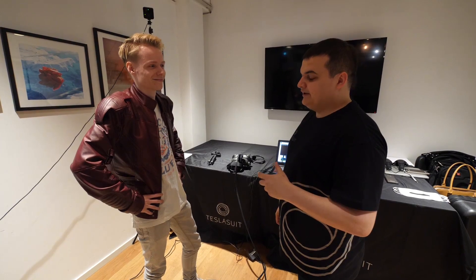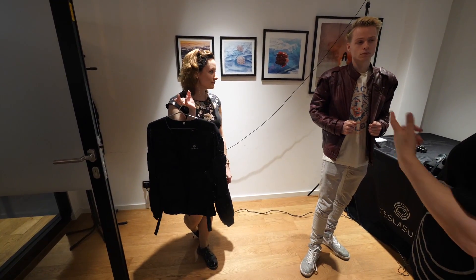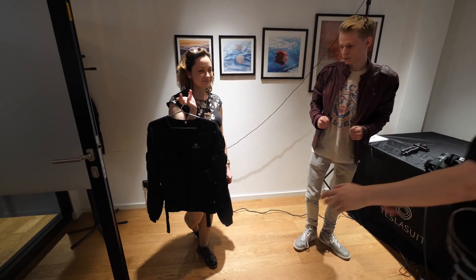A while ago I got the opportunity to try the Tesla Suit at a meetup in Hamburg, Germany. It was truly amazing. Today I'm going to share my story with you of what happened that day, and I hope you're going to enjoy it.